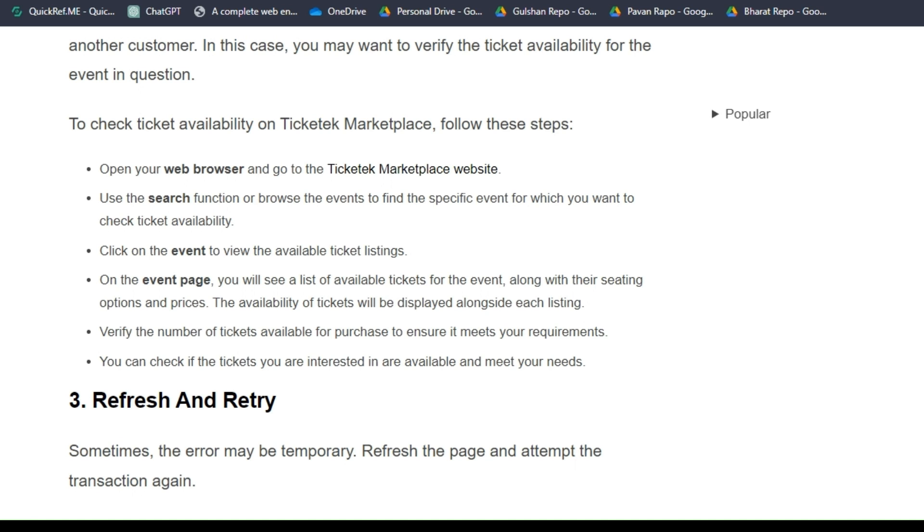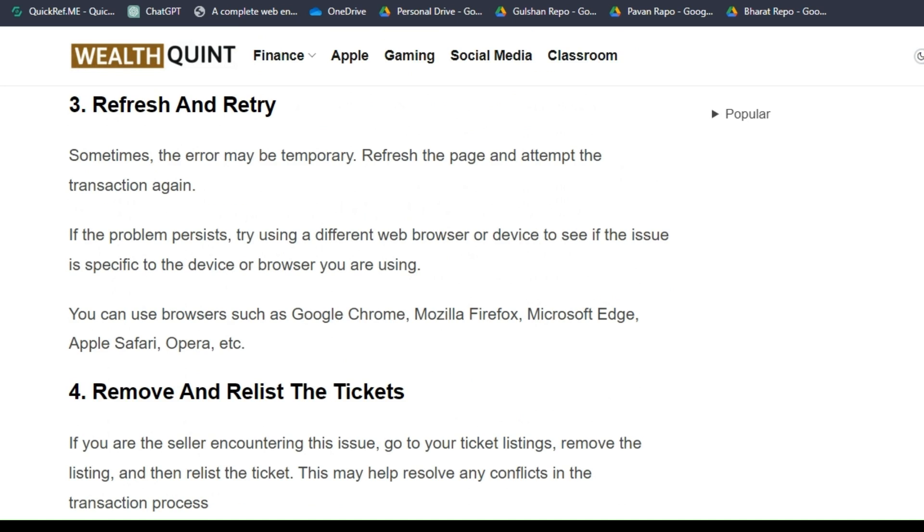Solution 3: Refresh and retry. Sometimes the error may be temporary — refresh the page and attempt the transaction again. If the problem persists, try using a different web browser or device to see if the issue is specific to your browser or device. You can use browsers such as Google Chrome, Mozilla Firefox, Microsoft Edge, Safari, and Opera.